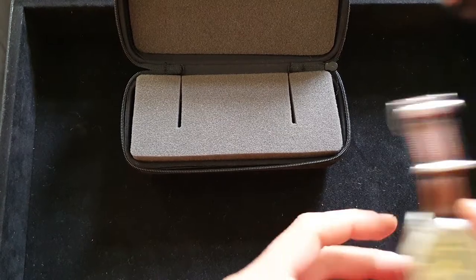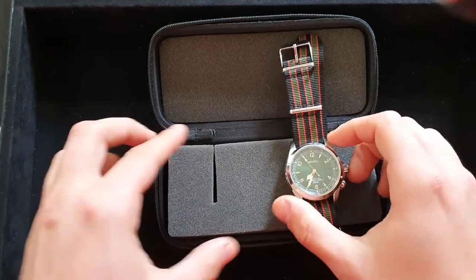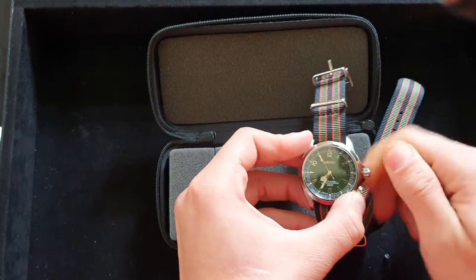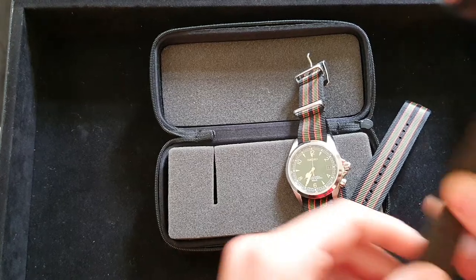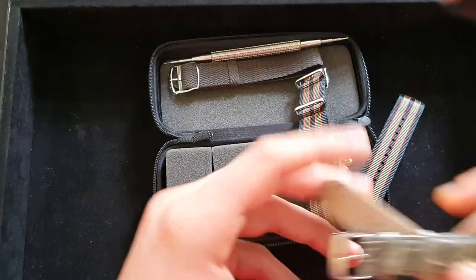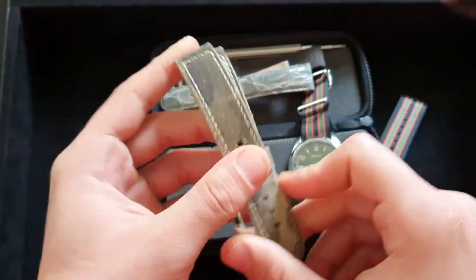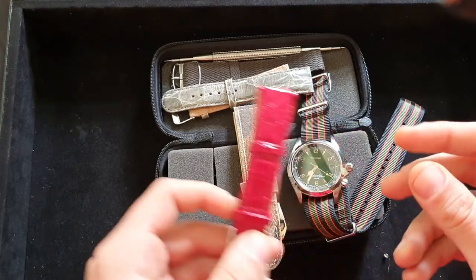Let's say you have one watch — something like the Seiko Alpinist, not a diver but a good water-resistant 200-meter, 20-bar screw-down crown. What else could you do? Maybe a perlon strap — of course you need your tool — or some kind of crocodile leather to dress it up, or even canvas. You have a lot of options and a lot of colors.